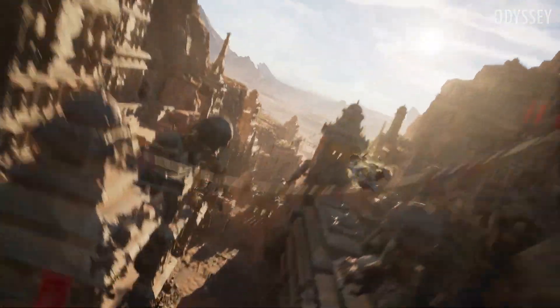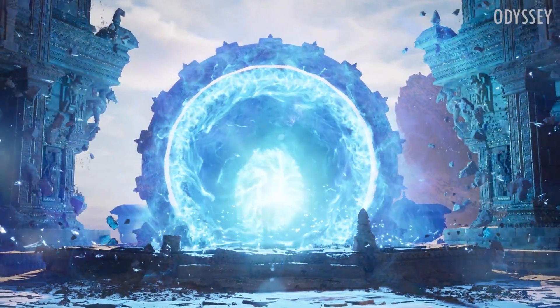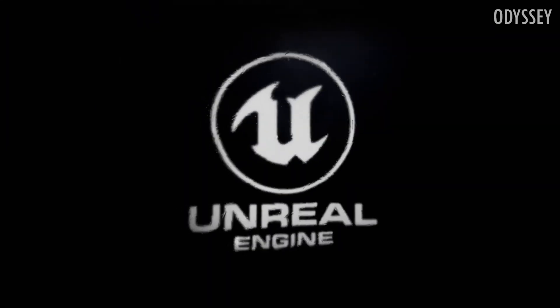Unreal Engine 5 will be available for preview in early 2021, followed by its first release in late 2021. Offering forward compatibility, you'll hopefully be able to migrate your existing projects from Unreal Engine 4 to Unreal Engine 5.